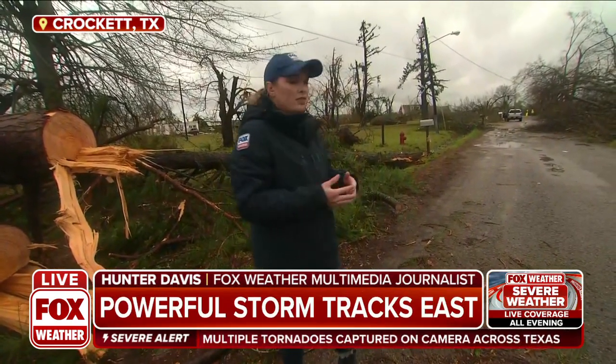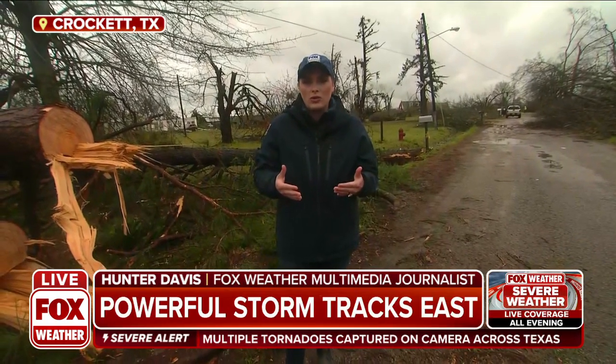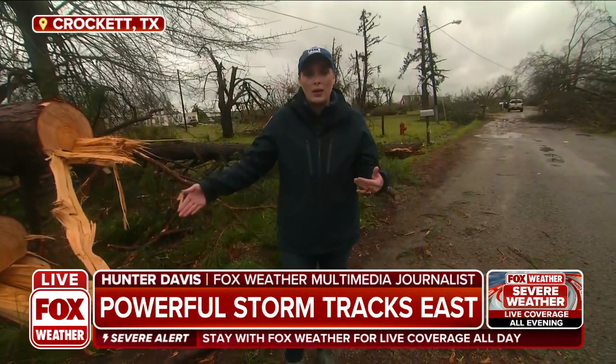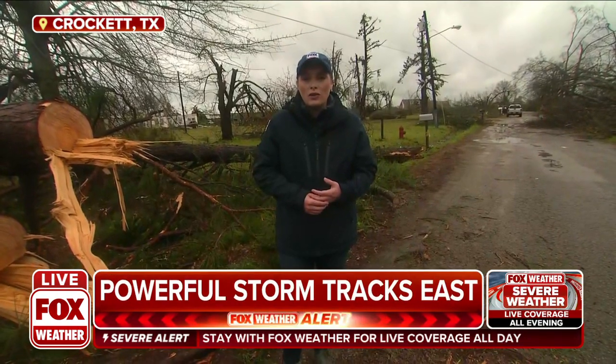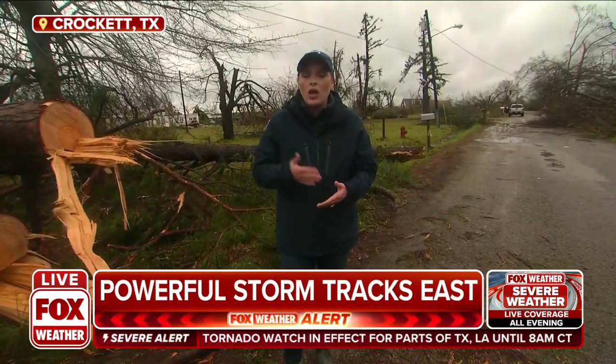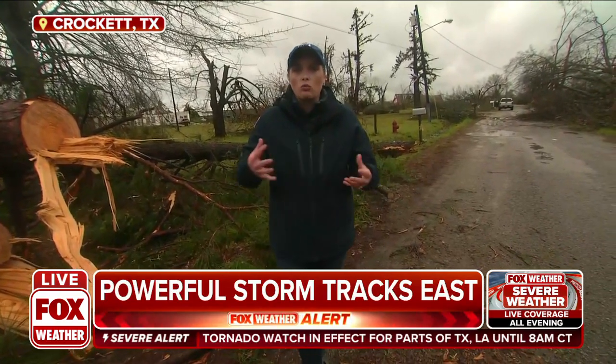We're just waiting for the National Weather Service to confirm. We've got 20 reports of tornadoes across Texas, one of those reports coming from here in Crockett, Texas. Fortunately, as far as injuries and deaths go, no deaths as of now — that's according to the police chief.